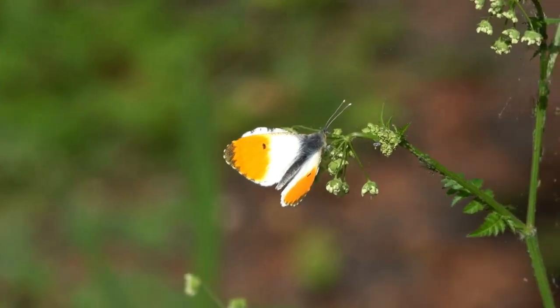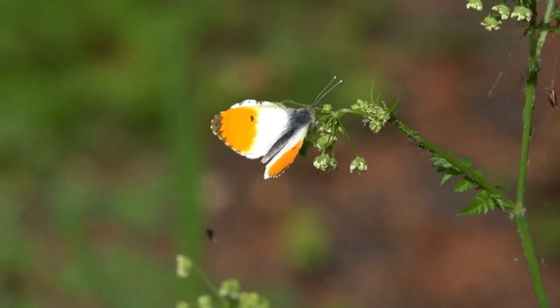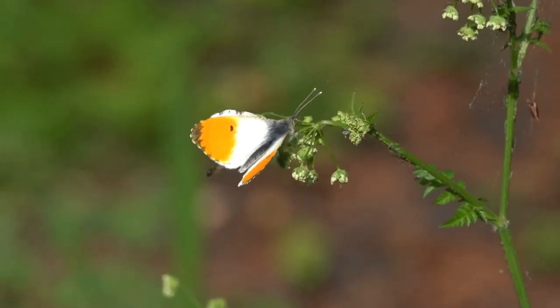The butterfly is now free to fly away and to restart the entire life cycle all over again.